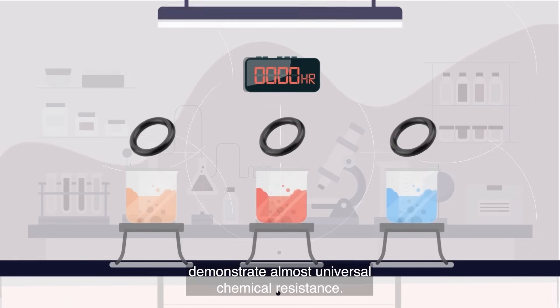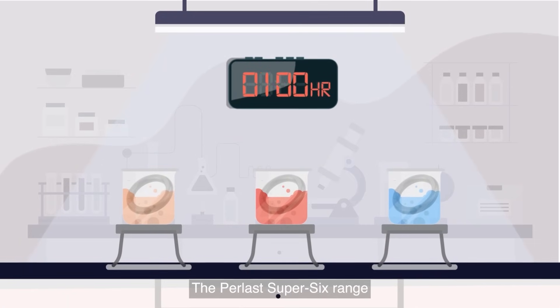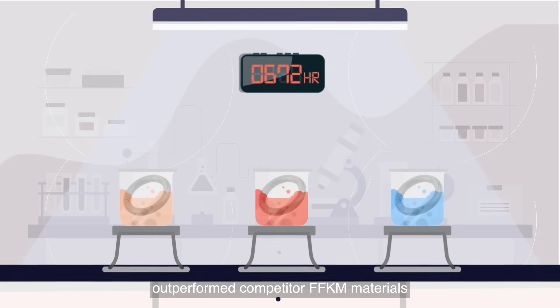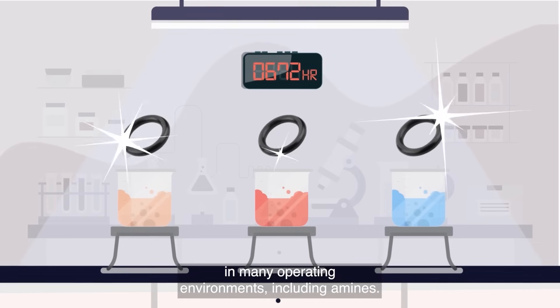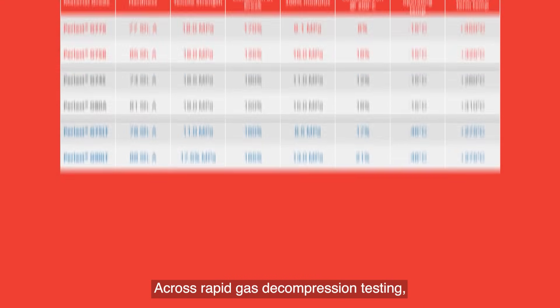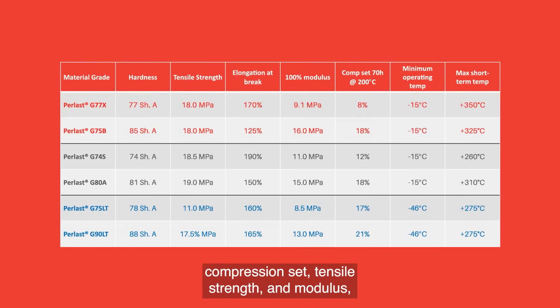Chemical resistance: Perlast FFKMs demonstrate almost universal chemical resistance. The Perlast Super Six range outperforms competitor FFKM materials in many operating environments, including amines.